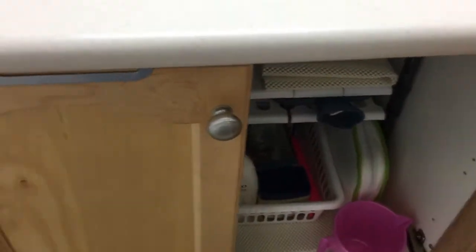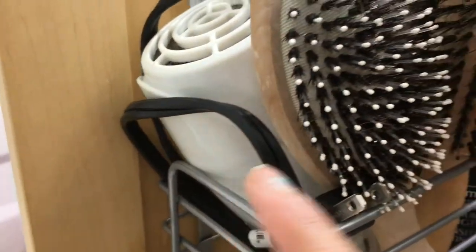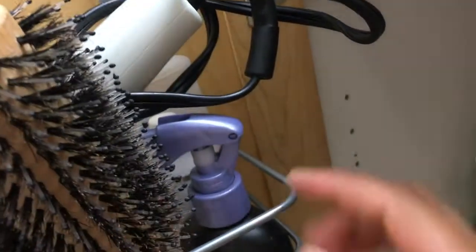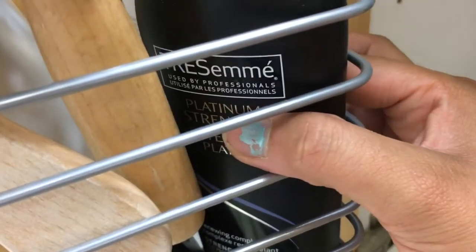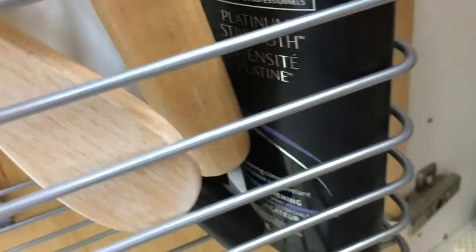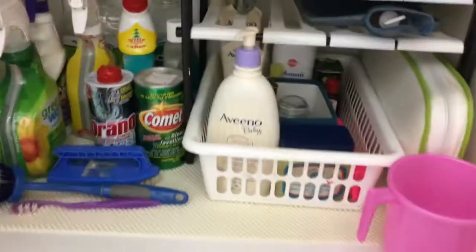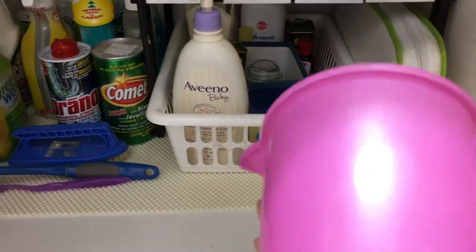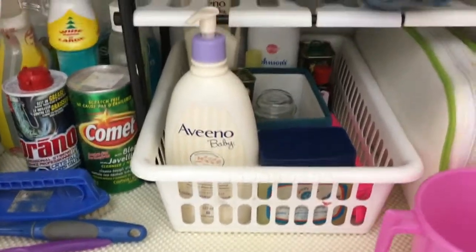This is the under-the-sink area, and this is an over-the-door storage unit which I use to keep all my hair supplies and hair tools. There is a hair heat protectant and a hair spray. I have also kept a mug here which I use to give a bath to my daughter.